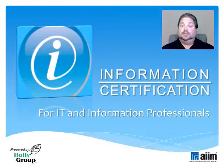Hello and welcome to AIM International's Preparatory Tutorials for the Information Certification Exam. I'm Steve Weissman, Principal Consultant at Holley Group and a Certified AIM Training Instructor in the realm of Content, Process and Information Management. I'll be your guide as we review the exam's major domains of expertise and I'll tell you all you need to know to earn that passing grade.